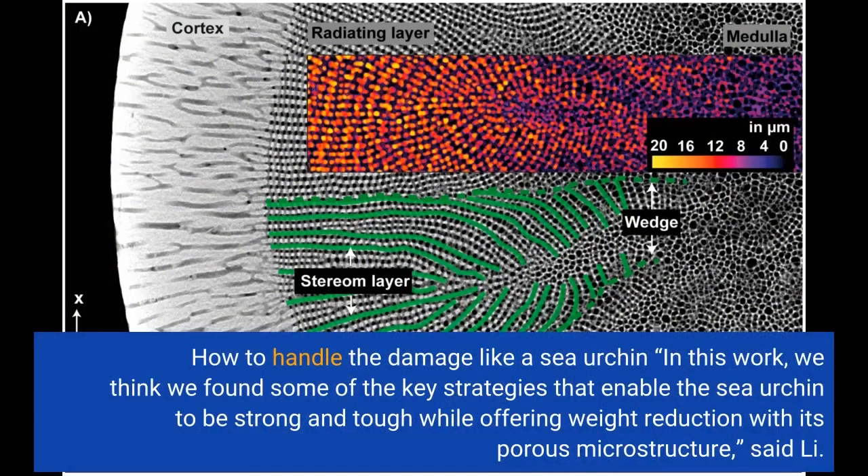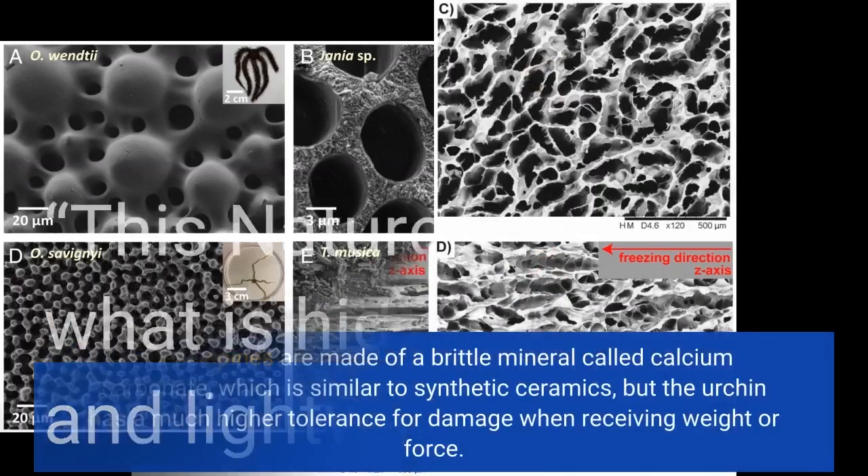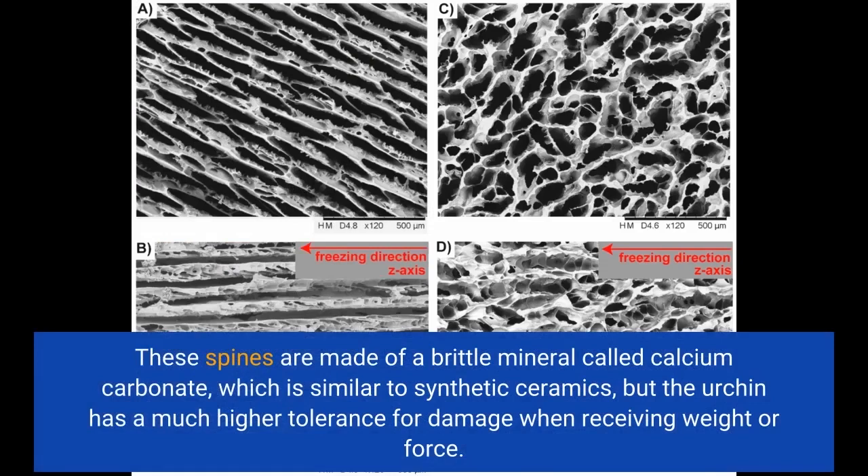"In this work, we think we found some of the key strategies that enable the sea urchin to be strong and tough while offering weight reduction with its porous microstructure," said Li. The spines of sea urchins are stiff, strong, and lightweight. These spines are made of a brittle mineral called calcium carbonate, which is similar to synthetic ceramics, but the urchin has a much higher tolerance for damage when receiving weight or force.